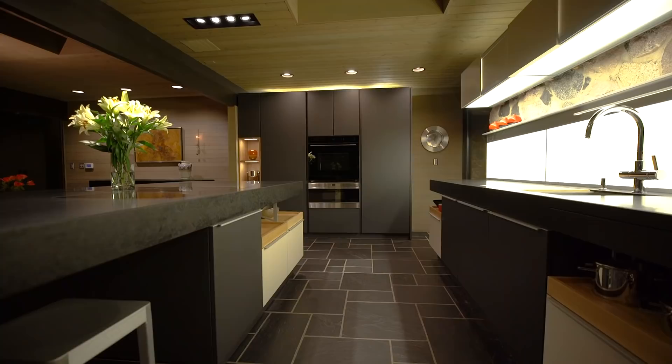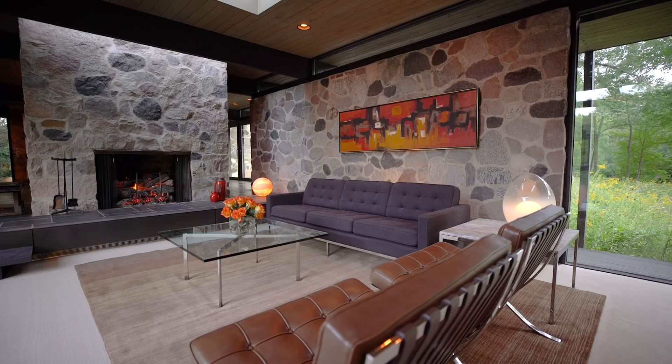The spectacular gourmet kitchen features Poggenpohl plus moto cabinetry in elm, matte-finished lacquer, and cantilevered honed stone counters set over black clefted slate floors, with integrated appliances by Blanco, Sub-Zero, Wolf, Miele, and Grohe.